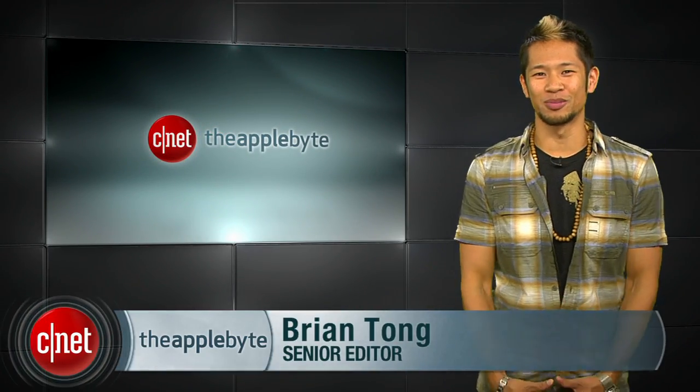What's happening? Brian Tong here and welcome to the Apple Byte for everything inside the world of Apple. Now you guys are getting an early show because I'll be getting my tan on in Hawaii with my friends, but there are plenty of stories for you.